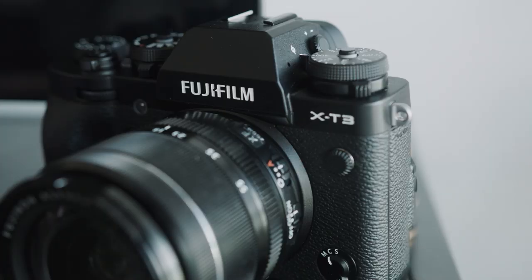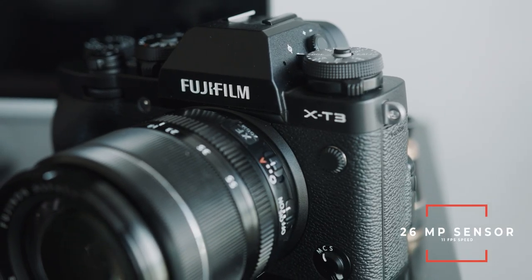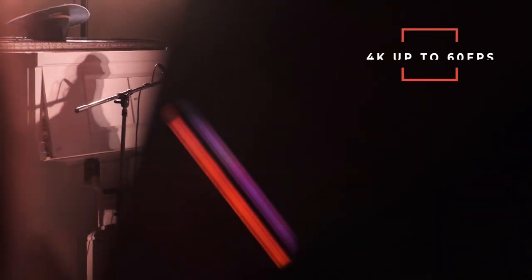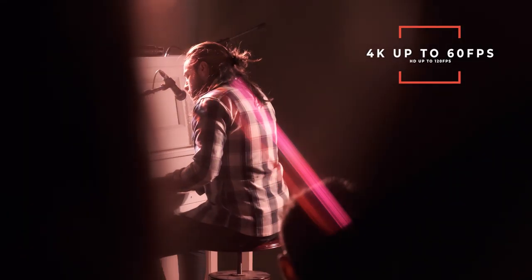This camera has a 26-megapixel sensor and does 11 frames per second in photo with a very high raw buffer — super on par with the Sony cameras. But here's where it dominates: for video, it does 4K up to 60 frames per second and HD up to 120, all at a 200 megabit data rate. That's basically double what Sony offers.